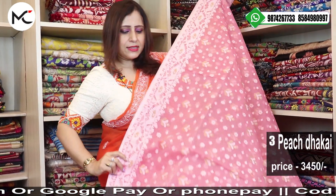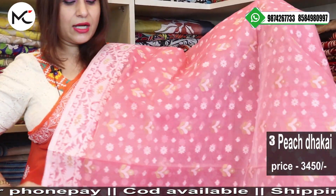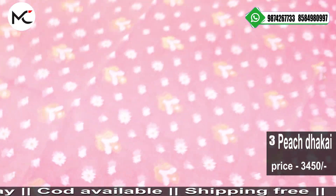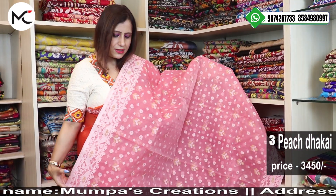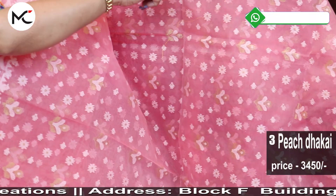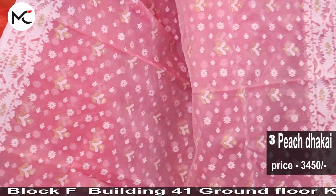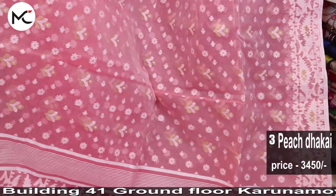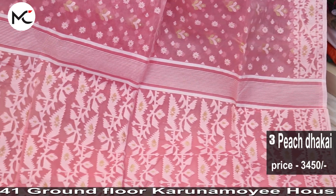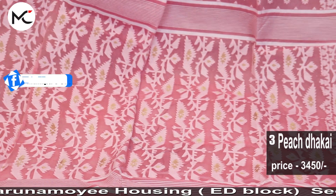This all-over peach colour is extremely beautiful. Peach colour — this has all-over golden meena and lovely white Jamdani motifs all over. Price: 3430.